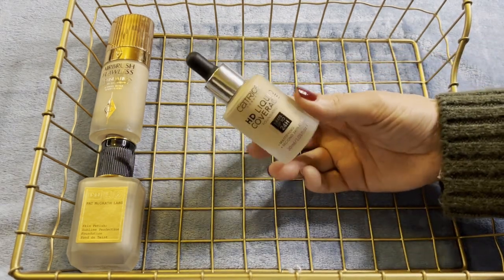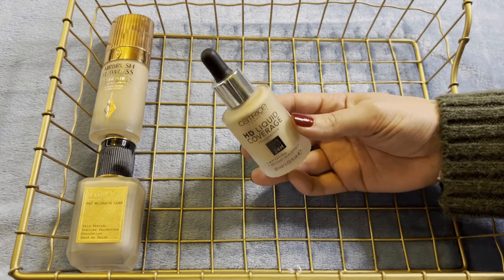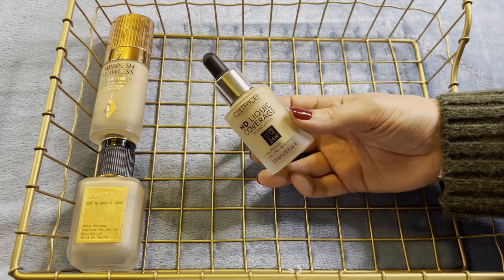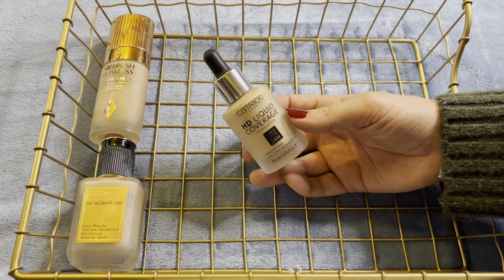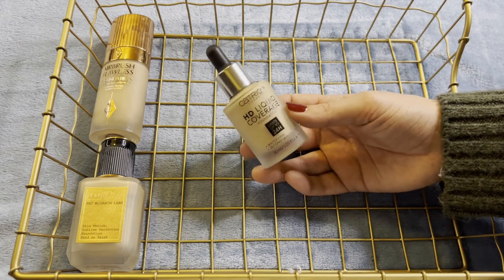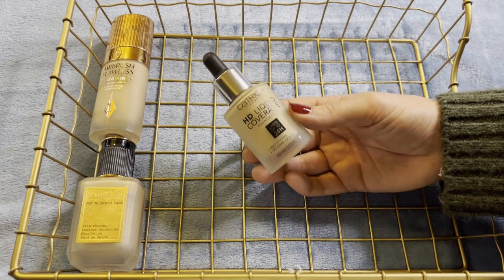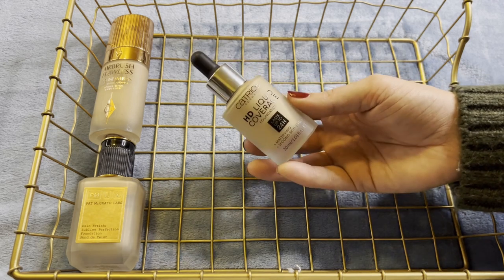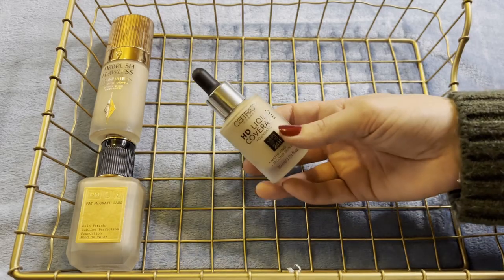The Catrice is semi-recent — also got it for review. The undertone is not great, and I like the finish in terms of smoothness, but I really hate how makeupy it looks. Texturally it looks like a full coverage foundation without actually being full coverage, and I really don't like that trade-off. If you're going to look full coverage, you better be giving me that full coverage. So that's a miss — I'm going to be passing this on.